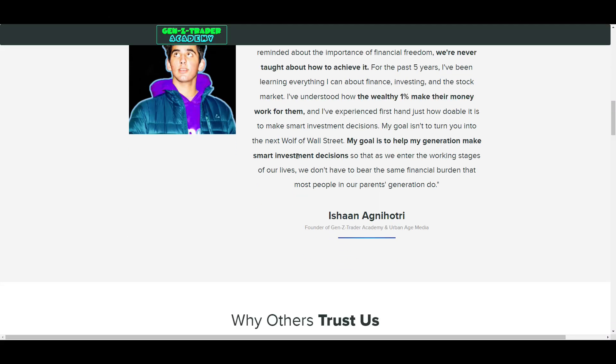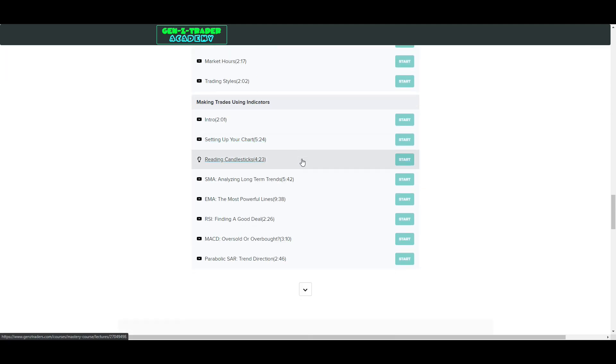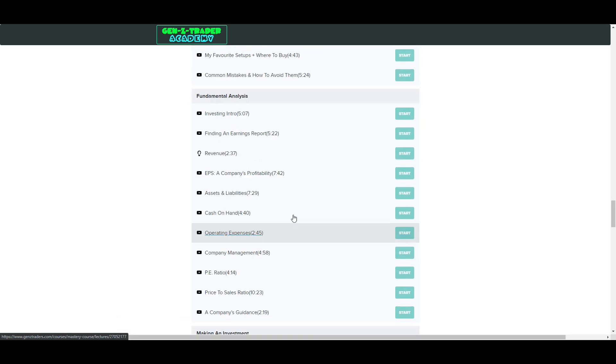Before I jump into AMC's technicals, be sure to check out the Gen Z Trader Academy link down below, where my goal is to help you learn technical analysis so that you become more profitable and make better entry and exit decisions. So be sure to check it out down below.